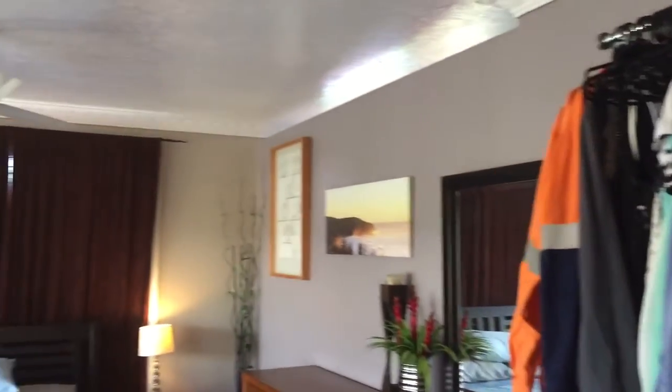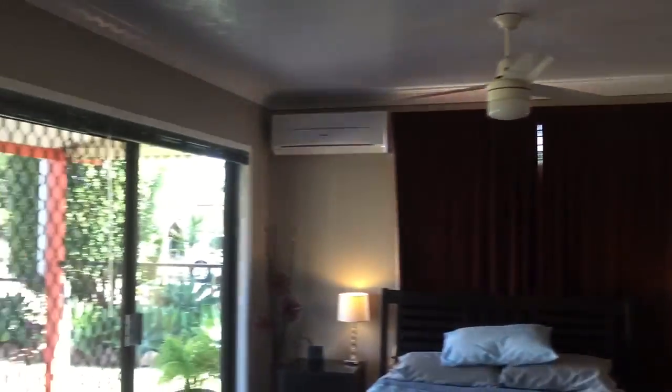So more storage just ahead of me, and here we are at the front door of the home. Now the second lounge is being used as a bedroom, so obviously it can be used as both.